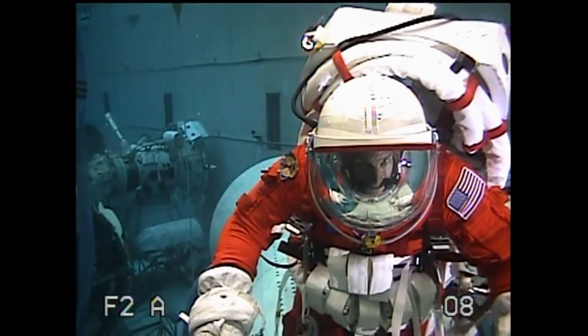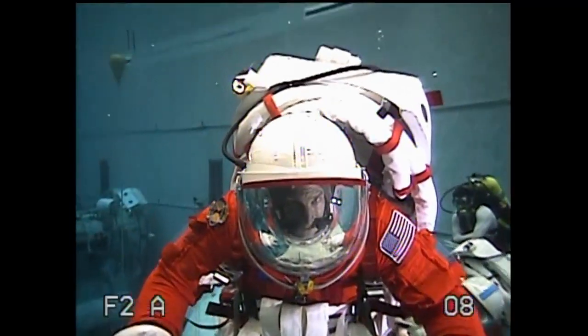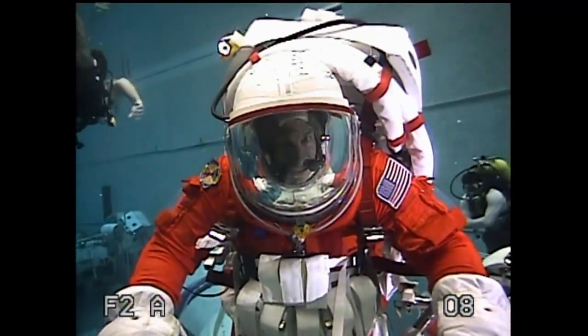Good morning, gentlemen. Stan Love, can you hear me? Loud and clear. How do you have me? We've got you five by five, Stan. Would you start by explaining to us what you guys are doing down there today?